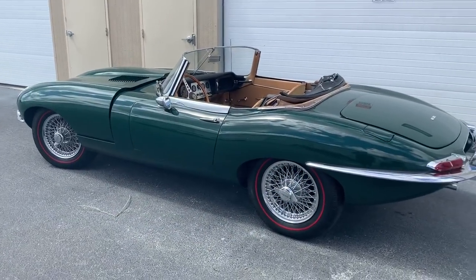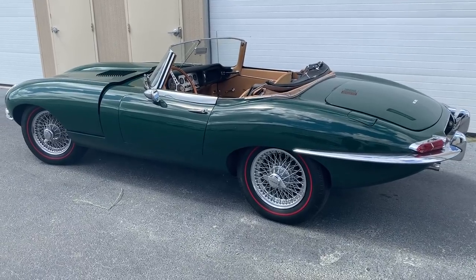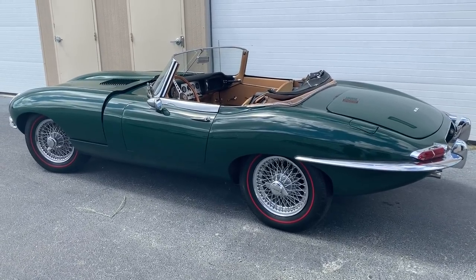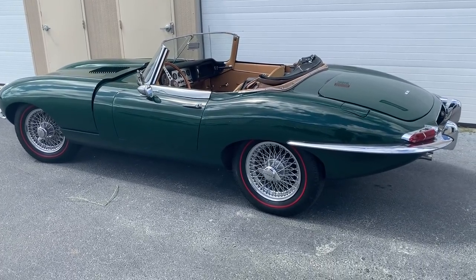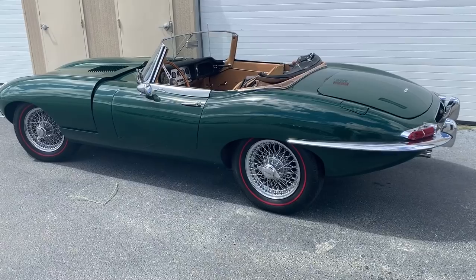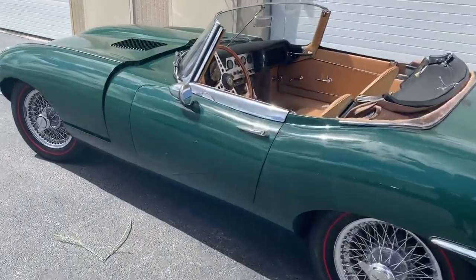This is a 1962 Jaguar XKE. It's a six-cylinder dual overhead cam engine. I think it's the sexiest car ever made. Pretty much everyone agrees with that. So of course it fits with my personality. Really? Ha ha ha, thank you.